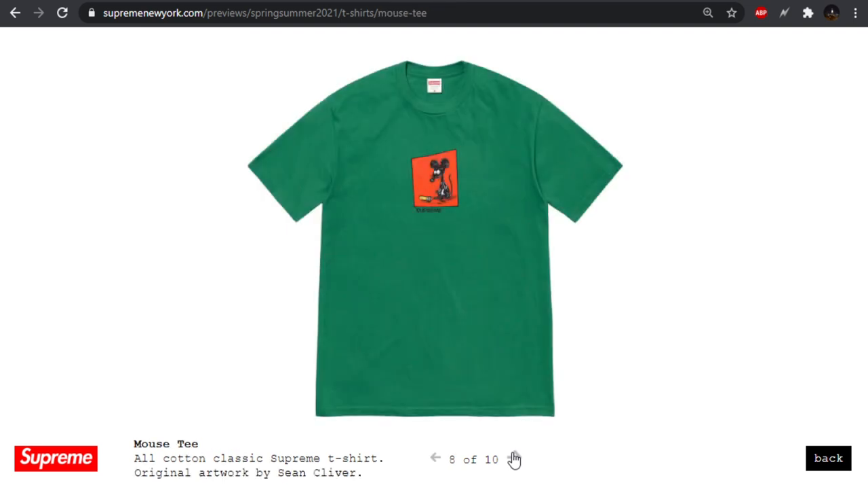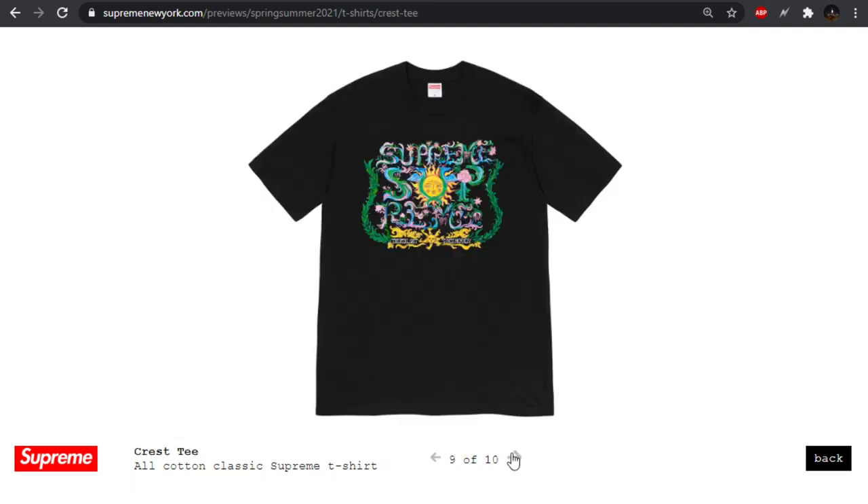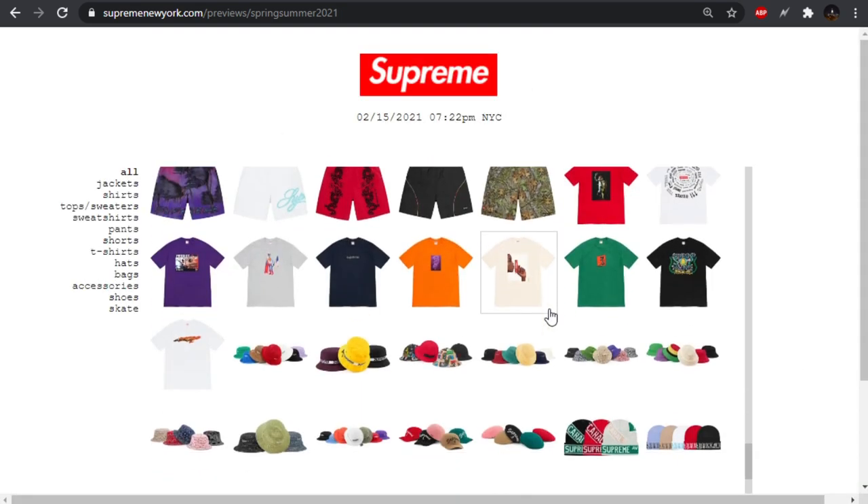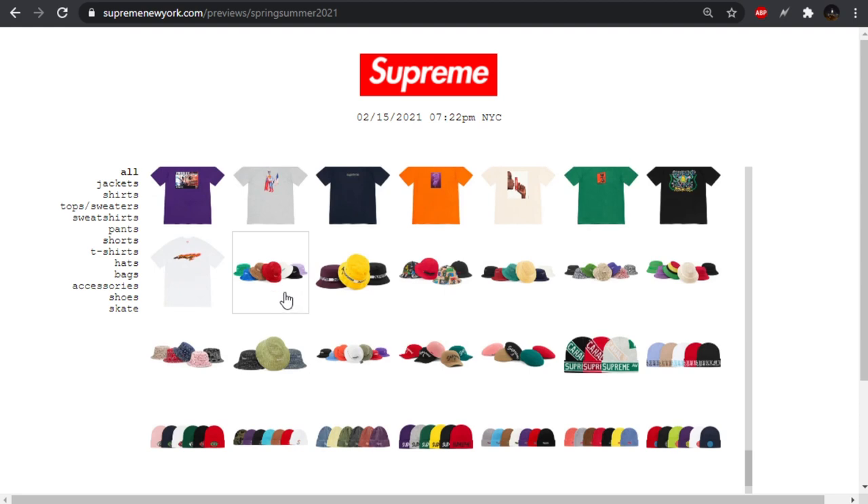This one's kind of another fun one — artwork by Sean Cliver, I think they've used him before. I kind of liked that drawing. The crest tee — wasn't feeling that. The wind tee — not really feeling that one either. Not too bad though as far as the designs go.